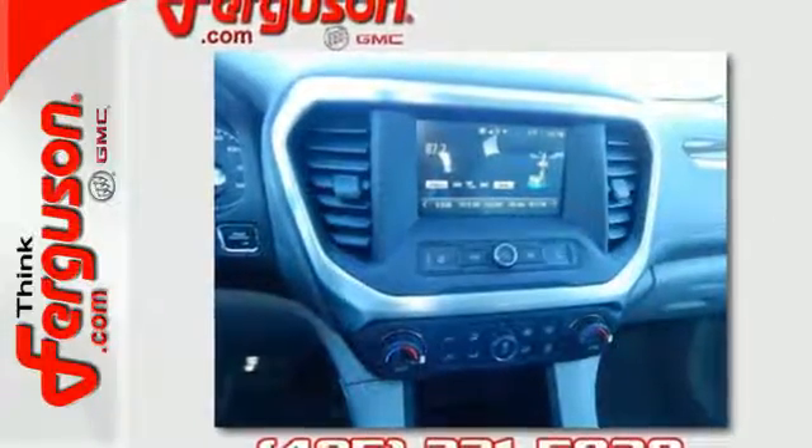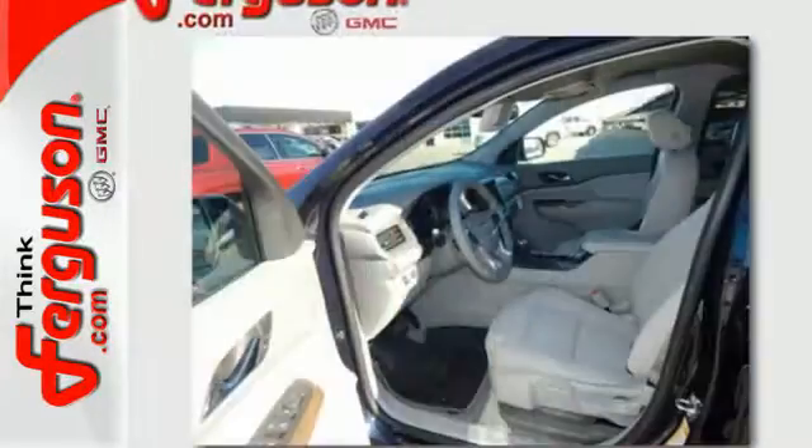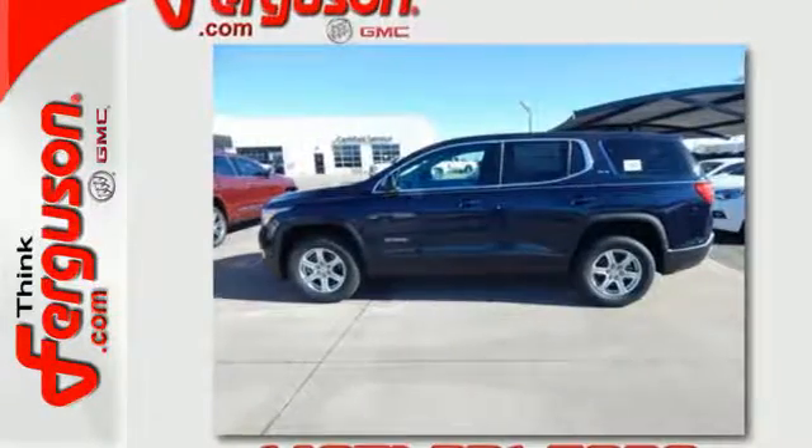You're connected on the go with Color Touch Audio System, IntelliLink, and OnStar with Wi-Fi hotspot capability. The 6-speed automatic with overdrive and Stabilitrack make a safe commute an effortless one too.